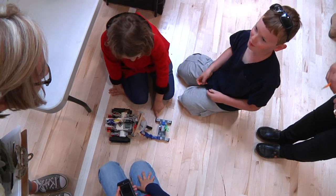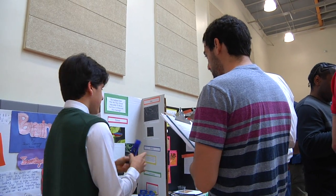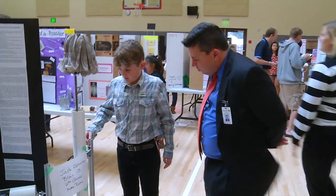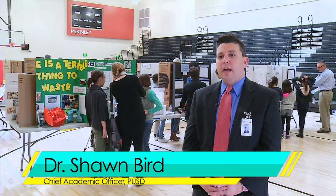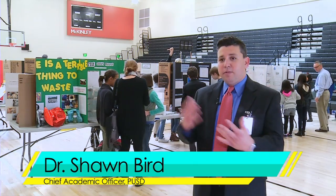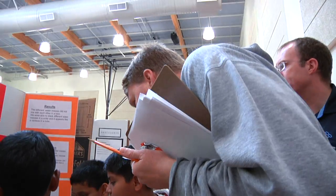We've got kids collaborating, kids being creative, kids using critical thinking skills, and kids using their communication skills. Students have to not only create something, but they also have to write about it, be able to speak about it to judges, and explain their thinking. This really embodies many of the characteristics of our graduate profile.